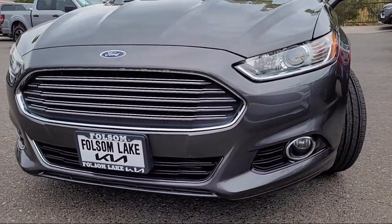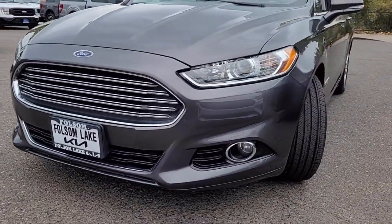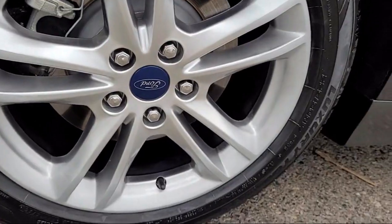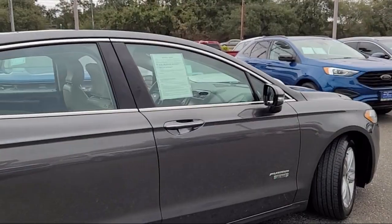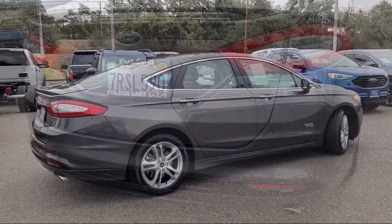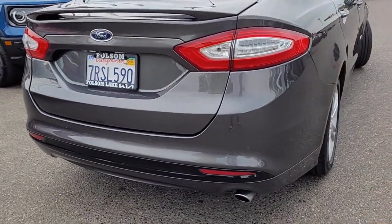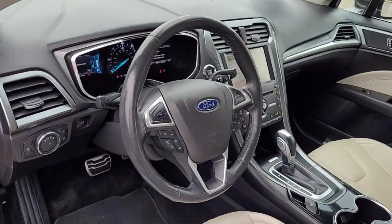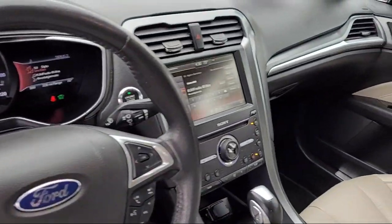And comes equipped with: Sync communication systems, parking sensors, leather-trimmed heated sport bucket seats, rear-view camera, keyless entry, steering wheel controls, electronic stability control, rear spoiler, speed sensing steering, alloy wheels — and has less than 75,000 miles on the odometer.